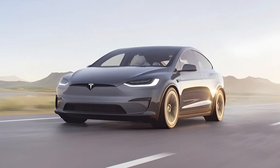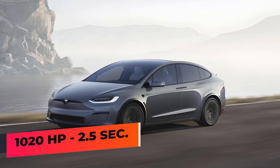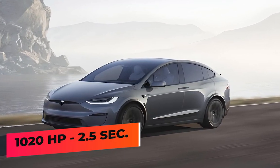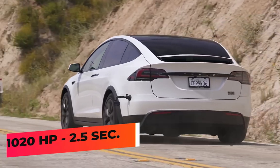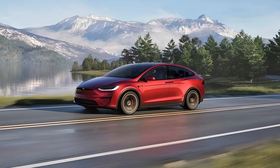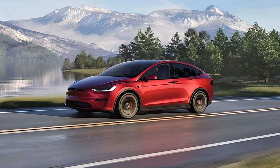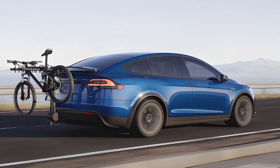The Tesla Model X also offers a tri-motor all-wheel drive system, generating up to 1,020 horsepower in the Plaid version. It sprints from 0 to 60 in just 2.5 seconds, providing an exhilarating driving experience. The Model X's handling is respectable, but it's still a big and heavy SUV with strong acceleration generated by its electric motors.